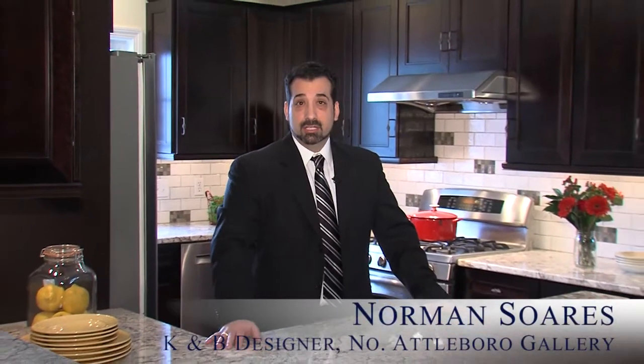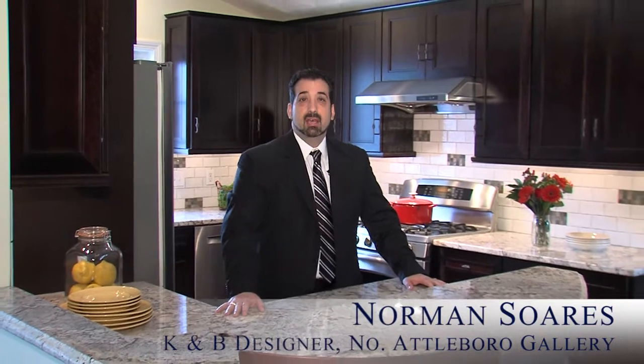Hi, my name is Norman Soros. I'm a kitchen and bath designer for Supply New England, working out of the North Attleboro Kitchen and Bath Gallery. I'd love to show you this beautiful transitional kitchen.